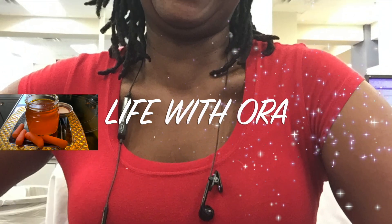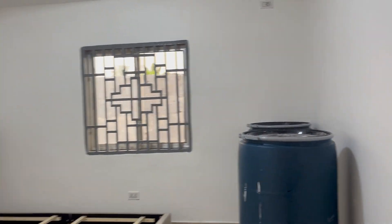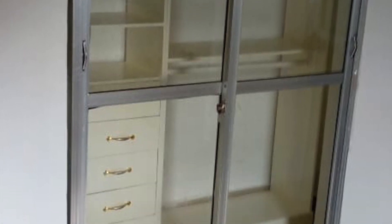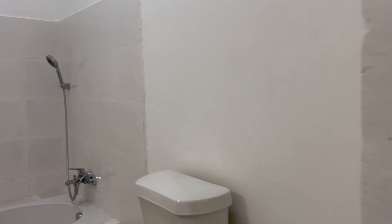The guys are fixing up the entertainment center — that's what I wanted to say — the entertainment center for the TV and other knick-knacks and decor. This is the back porch. We come into one of the guest rooms. This is the guest room — we got some stuff in here, the bed is here but the mattress isn't on yet. We got the closet; we didn't finish it — we have to put a glass door there. This is the bathroom; the closet door and the bathroom door are in, so I am happy about that.